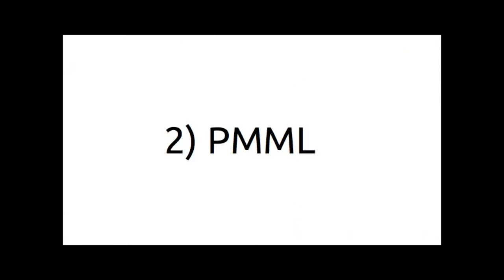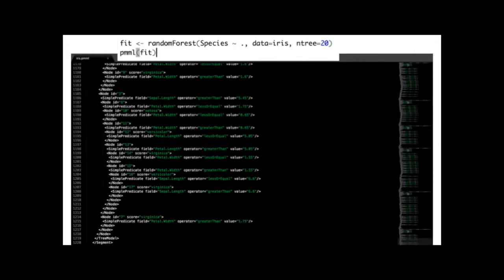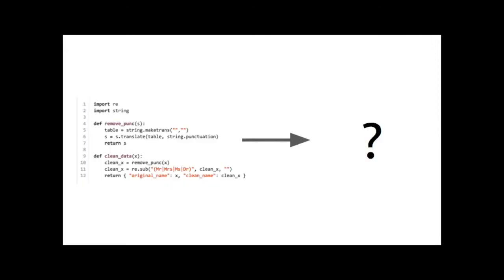The second option is PMML — a markup language for predictive models, sort of like XML. It works with a few packages in R and Python, and when it works, it works pretty well. The problem is it's not supported across every single library, and it can be verbose — you can wind up with thousand-line XML files that are really challenging to debug. And when you need to write helper functions or data cleansing and transformation code, you wind up having to rewrite your Python or R into PMML anyway — you're back to translating your code.